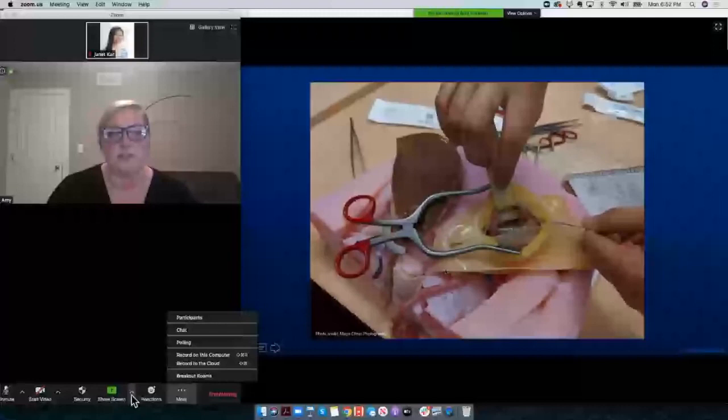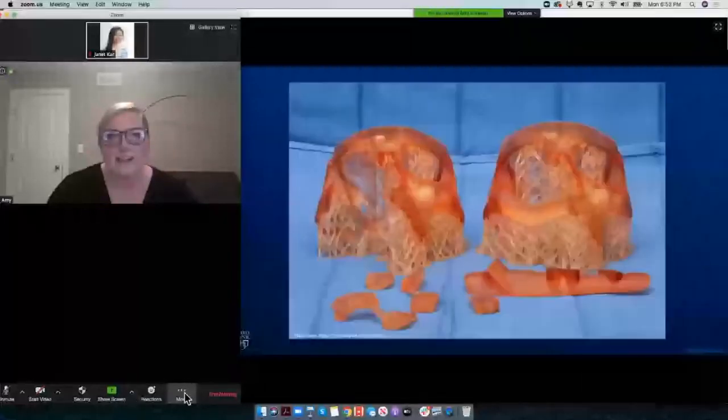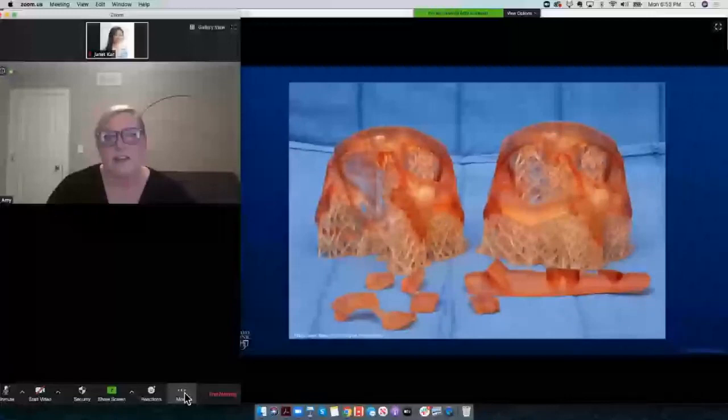The 3D printed surgical cutting guides can be 3D printed in autoclavable and biocompatible material and then sterilized and brought into the OR to help the surgeon carry out their plan.